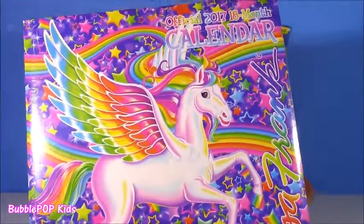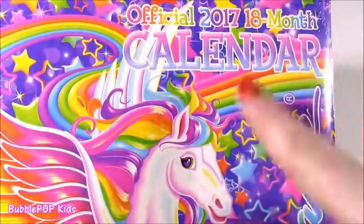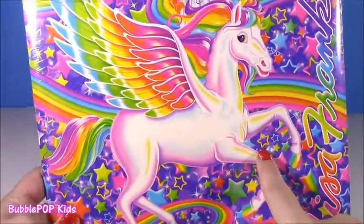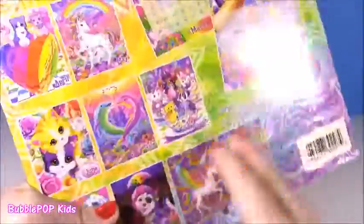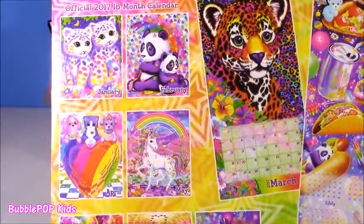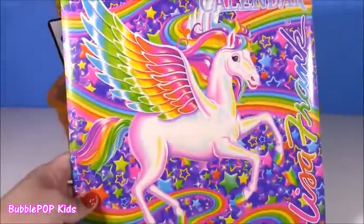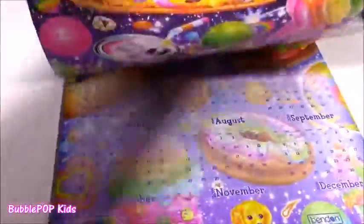You are going to like this one. It is a Lisa Frank official calendar — it is the 2017 18-month calendar. That means it's going to have a lot of pictures. I got this because this is one of my favorite characters ever. Such a classic — it's this unicorn with the wings. I love Lisa Frank. I love their makeup, I love their stationery kits. I just go crazy for it. We pop open this calendar and look at each month. The cover is so beautiful and classic.